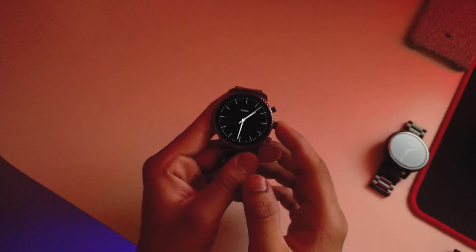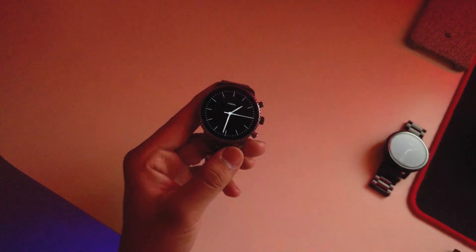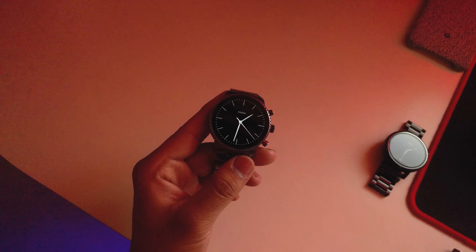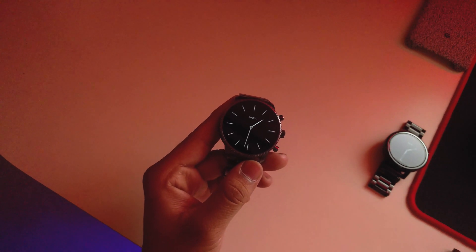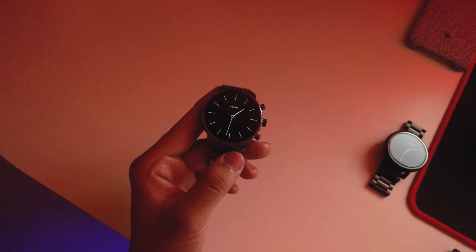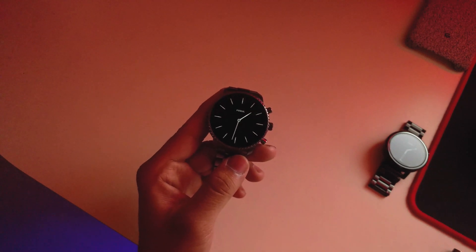All pre-installed apps remain the same. This latest update will hit your Fossil Gen 4 in a week or a month — these updates are rolled out batch by batch, so you'll likely get it within a month. Also, note that the Check for Update button does not work for this update.